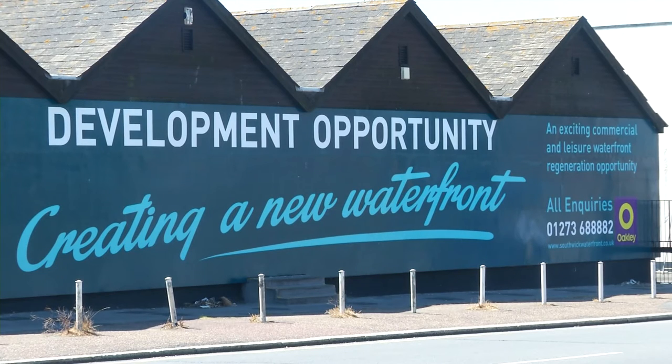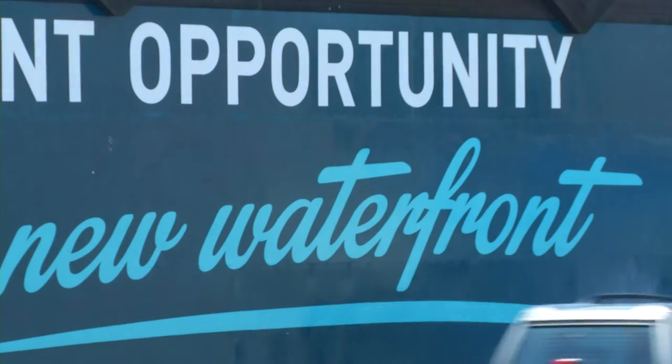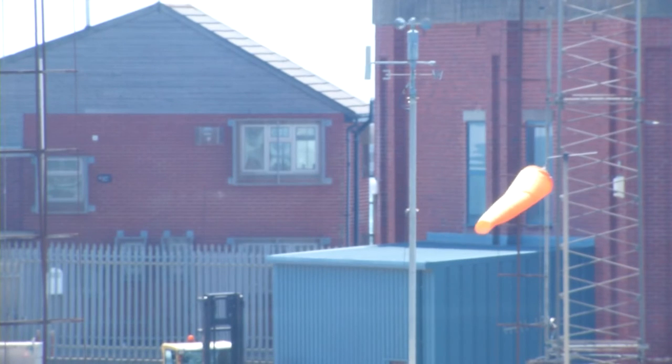The project's website says development proposals will include marina operational facilities including 25 dedicated car parking spaces, office space and buildings. We spoke to local traders and residents to gauge their reaction.